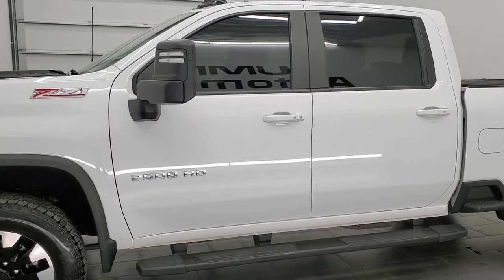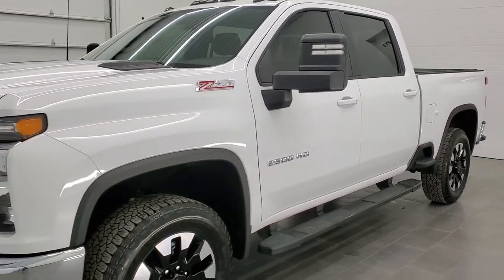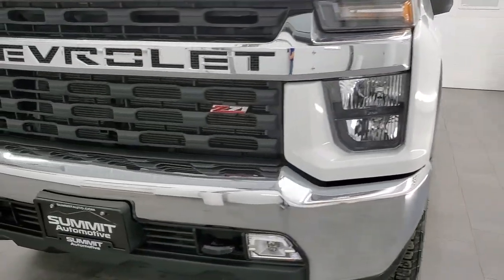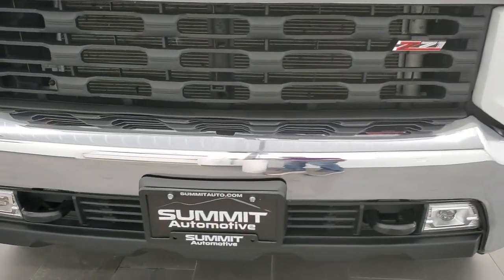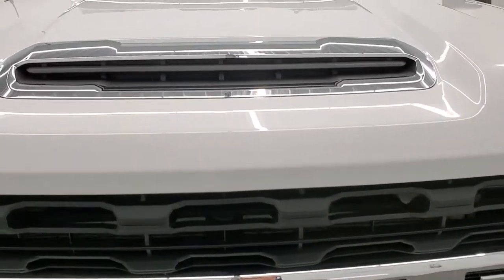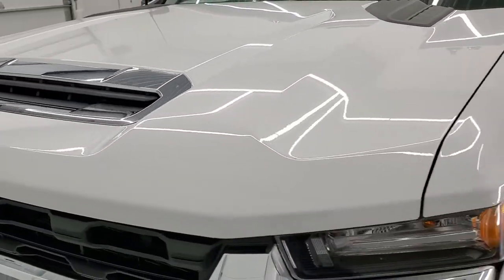It puts out 401 horsepower. This truck has been fully safety inspected by our service shop, has a fresh oil and filter change. All the fluids have been checked and topped off. This truck is 100% ready to go. We're going to go inside, underneath, start it up and look all the way around on this truck in this video.